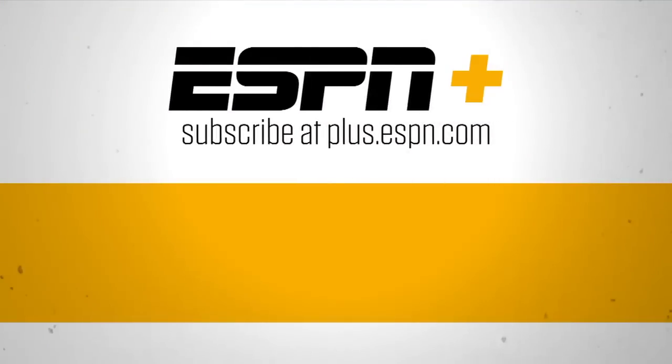Thanks for watching ESPN on YouTube. For live streaming sports and premium content, subscribe to ESPN+.